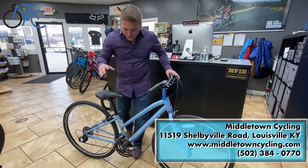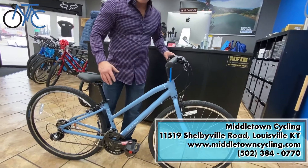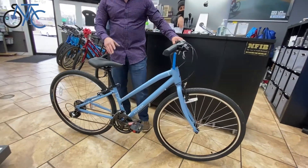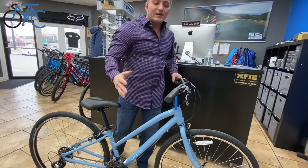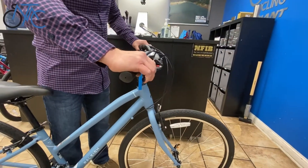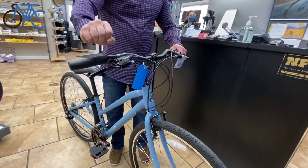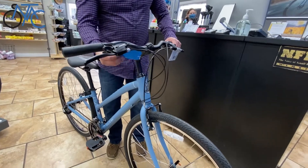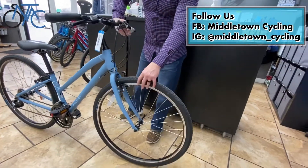Hey everybody, I'm Ross with Middletown Cycling and Middle Uptown Cycling in Louisville, Kentucky. Today I want to bring you the Rally Detour One — this is a ladies step-through frame comfort hybrid. It has some really nice comfort features like these ergonomic grips and the nice Shimano thumb and trigger shifters, which is much better than grip shifters. This bike is only $499.